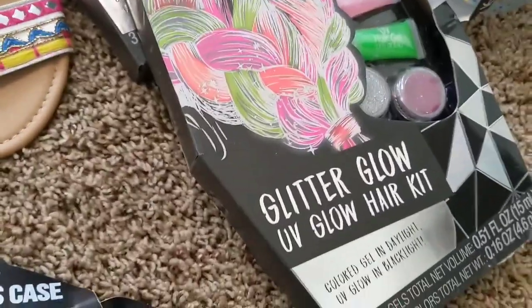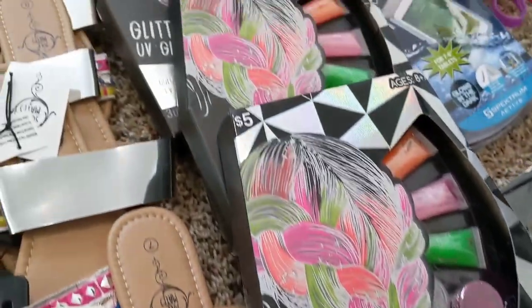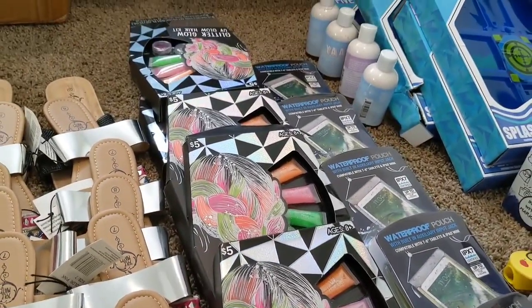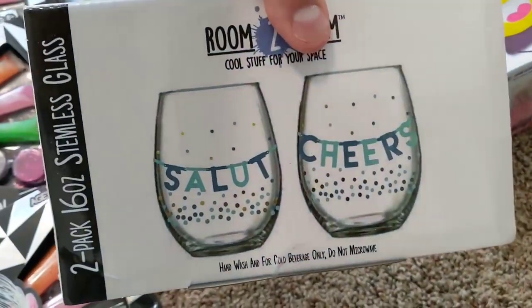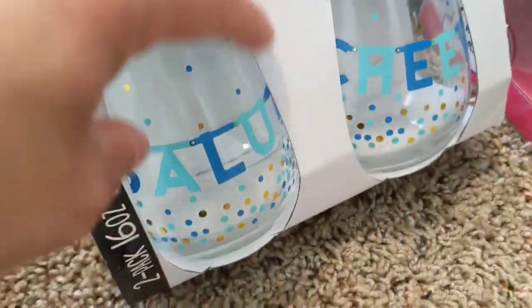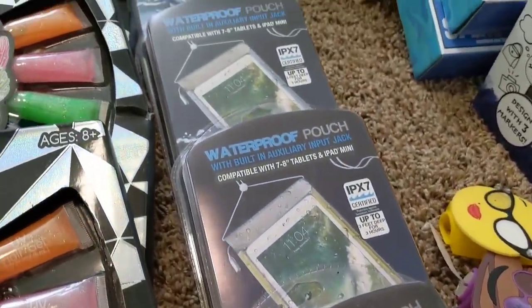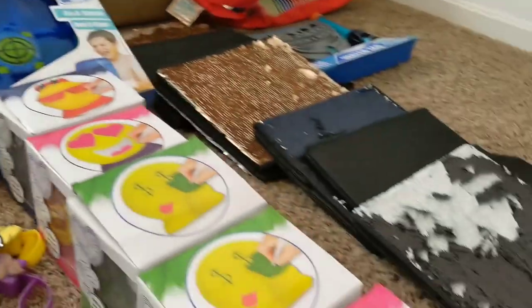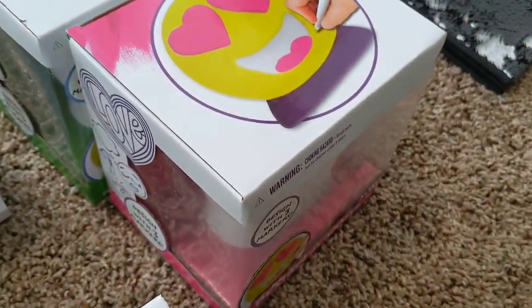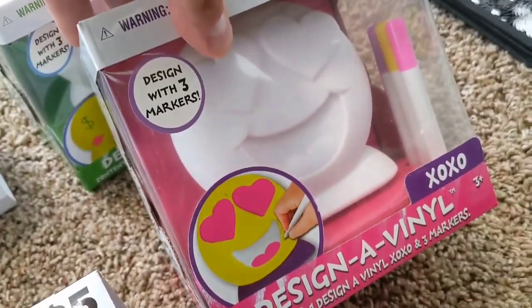And then we have this glitter glow UV glow hair kit. We got a lot of those too. This was a massive haul. And then we got these glasses — I think they say salute and cheers, pretty cool, got little graffiti and polka dots on there. And then we got these waterproof pouches — if you go kayaking, swimming, or get in the ocean, protects your phone or electronics. And then we have these emoji — they're just emoji like statues that you color.